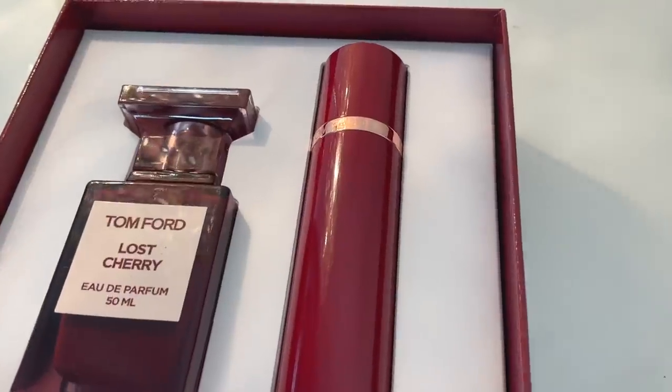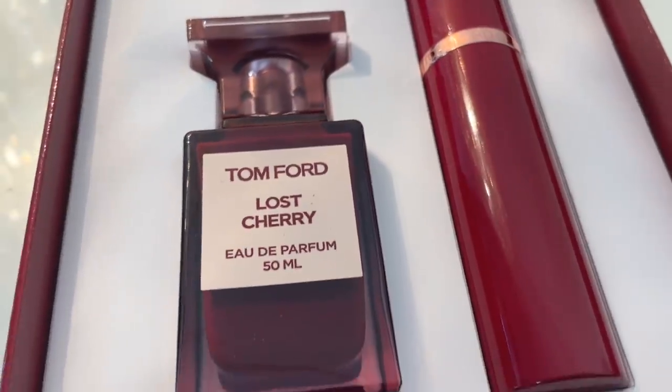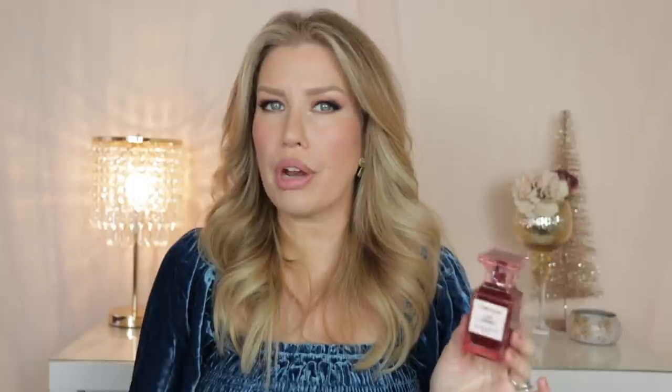Also in this order was the Tom Ford Lost Cherry gift set. I have smelled Lost Cherry quite a few times at Sephora or Nordstrom. However, I've only ever sprayed it on one of those little cards — I never sprayed it on myself. And to be honest, when I sprayed it on the card I wasn't in love with it. I would smell the card and think, it's nice, I'm not spending $300 on it, but it's nice. However, when I was at Sephora the other day shopping the sale, I decided to finally spray it on my skin and see how I liked it.